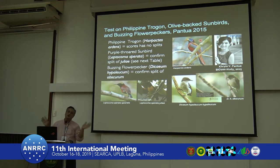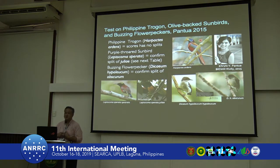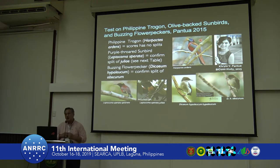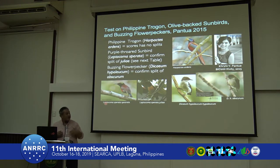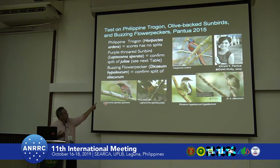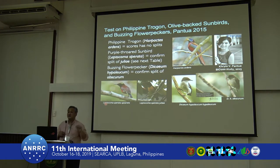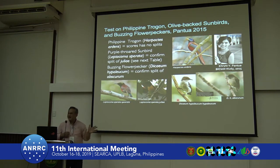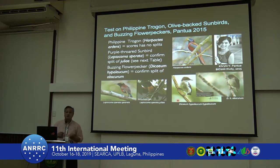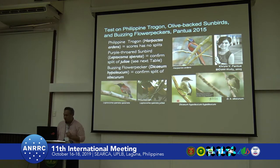For trogons — beautiful species — we only have one in the Philippines, and they couldn't be split; still one species. For the purple-throated sunbird, the biggest difference is one is red and one is yellow, and that actually passed the score of seven. For the buzzy flowerpecker, there are enough morphological and plumage differences to pass the score of seven, resulting in a northern and southern population now recognized as separate species.